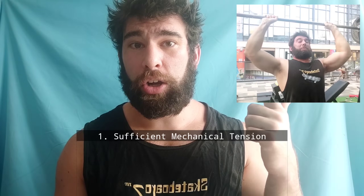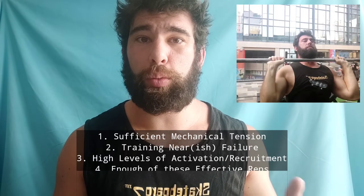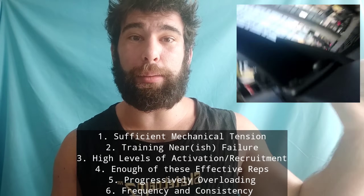There also does seem to be a minimum tension threshold — around 30–40% of one rep max. If you're below that in terms of intensity, or above that in terms of reps, you really just won't see much growth, because even if you're training closer to failure, the tension is just not enough. To optimize muscle growth, you want large amounts of mechanical tension, training close enough to failure to recruit higher threshold motor units, and enough effective reps.